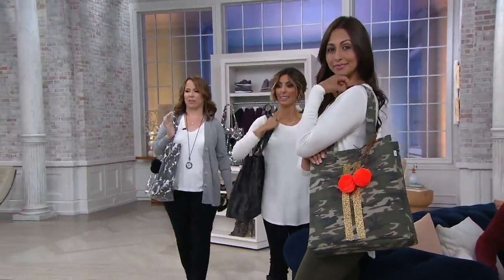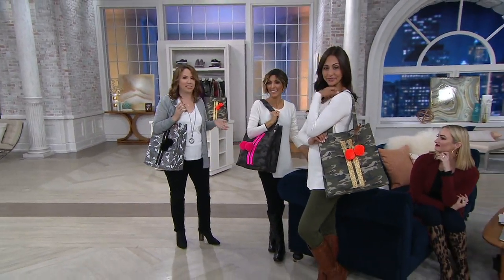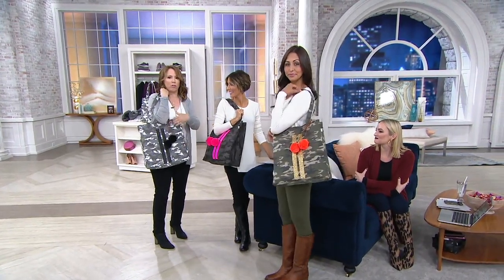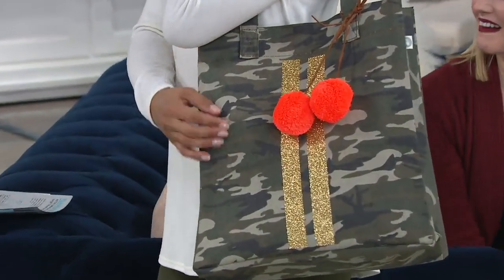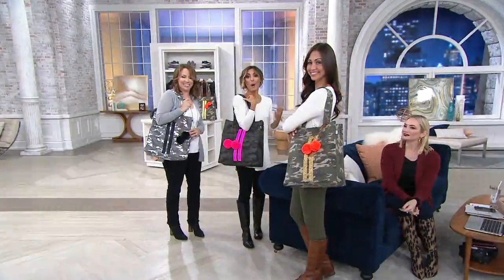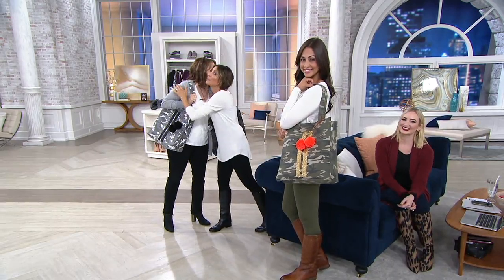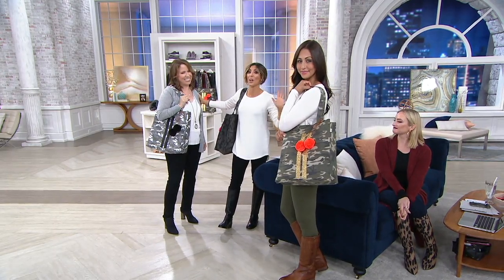The nicest compliment I get is when people buy our bags and then tell me that people stop them and ask where they got their bags, because Quilted Koala doesn't look like anything else — I want it to be a fresh line. Choose green camo, black camo, or gray camo, and choose quickly while it's new and we can offer that great five easy pay plan with free shipping and handling. Thank you so much, and I really encourage you guys to check out the whole line on QVC.com. There are so many more things waiting for you from Quilted Koala.